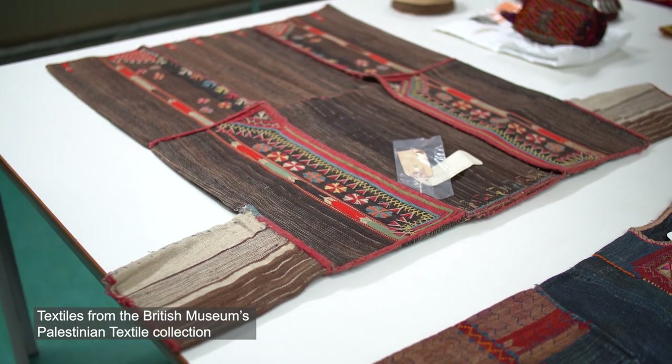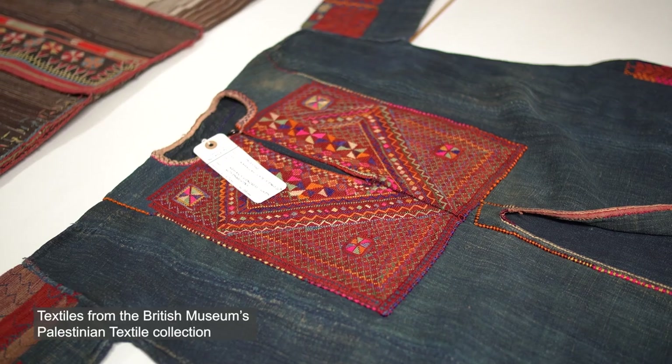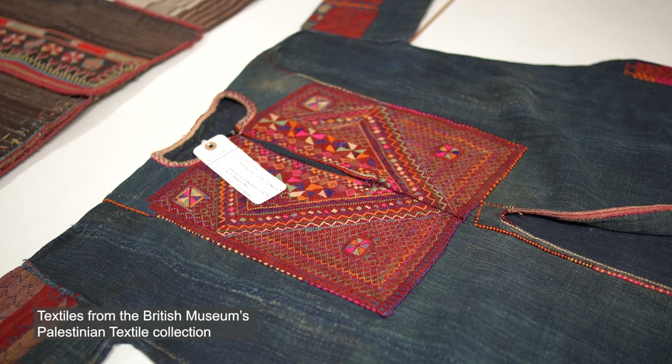And for Omar, I think the exposure to this amazing collection of textiles has enabled him to discover new stitches and new techniques of embroidery which he was not very familiar with, and so the exchange of knowledge is important both ways.